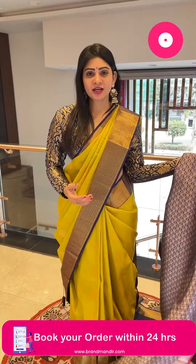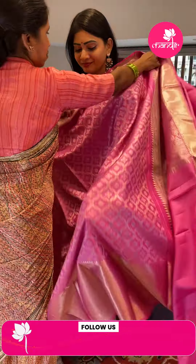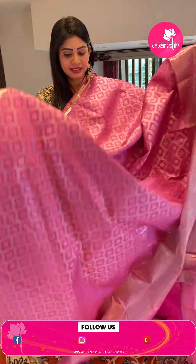Budget-friendly Kanchi Pattu sarees are available. These beautiful sarees are in the Rs. 8,000 to Rs. 12,000 range. Moving on to the next one, which is a single color saree.